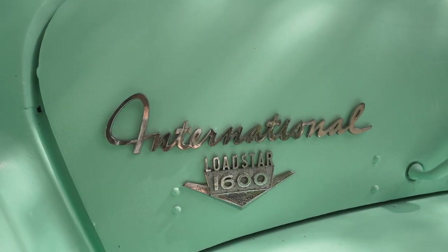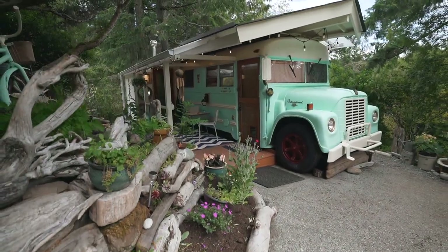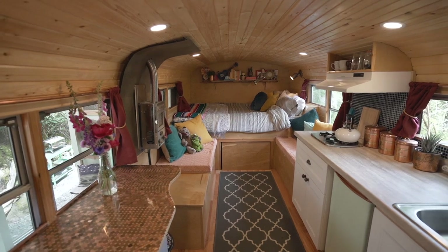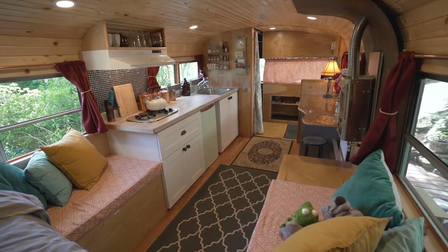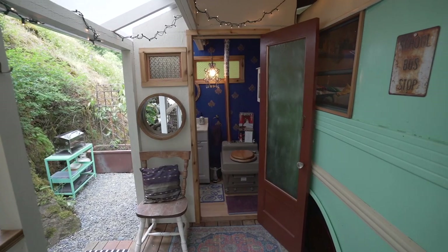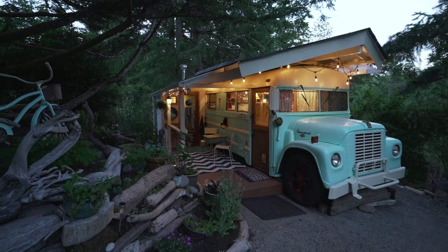In this video, we're touring a beautiful retro school bus conversion that was built with mostly reclaimed and salvaged materials. The bus conversion is packed with fun and unique features but it's also quite functional with a kitchen, a lounging area, an indoor shower, and a composting toilet. The owner is going to give us a full tour of the space so let's check it out.